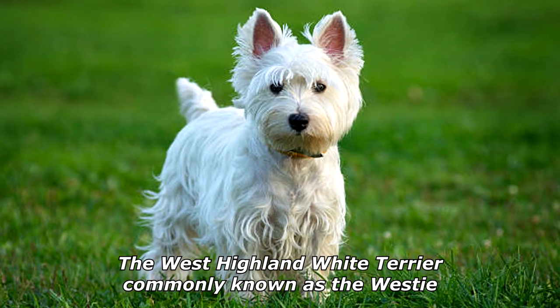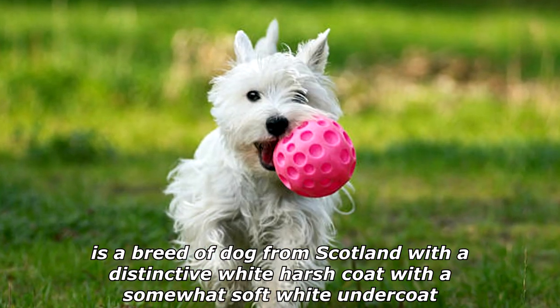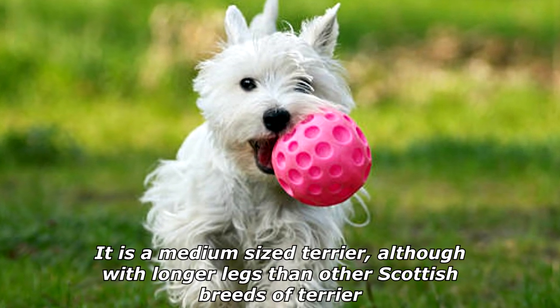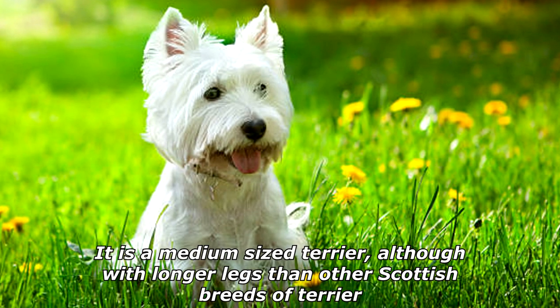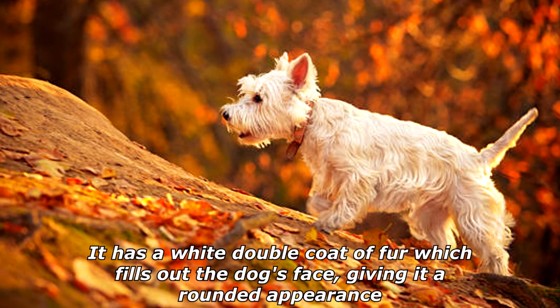The West Highland White Terrier, commonly known as the Westie, is a breed of dog from Scotland with a distinctive white harsh coat with a somewhat soft white undercoat. It is a medium-sized terrier, although with longer legs than other Scottish breeds of terrier. It has a white double coat of fur which fills out the dog's face, giving it a rounded appearance.